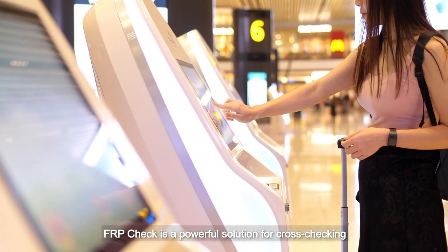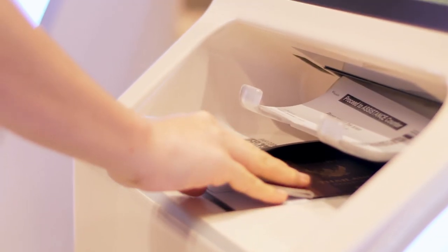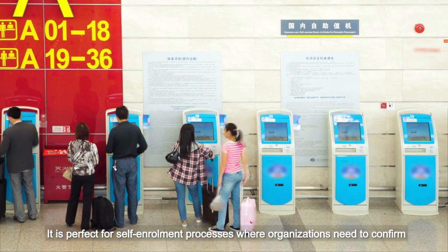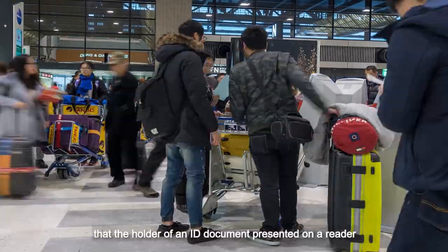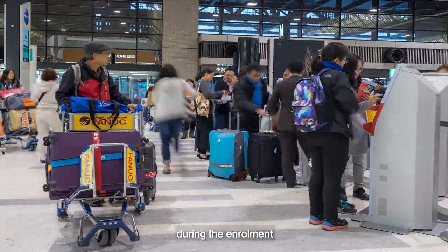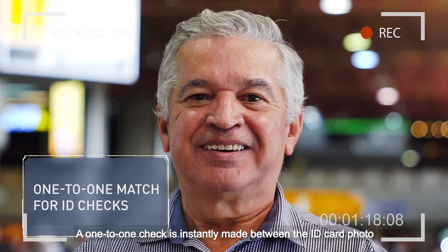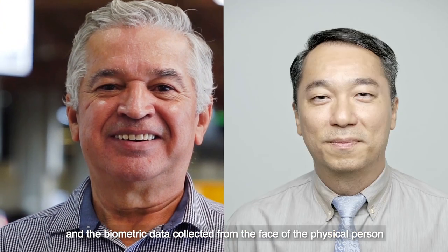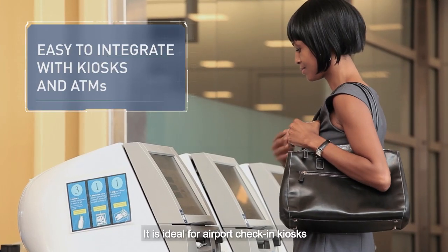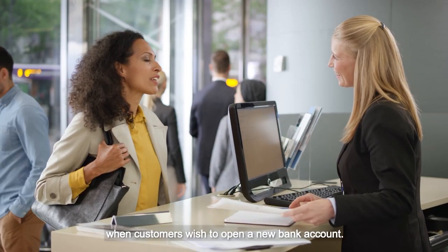FRP Check is a powerful solution for cross-checking a live face against a photograph in an ID document. It's perfect for self-enrolment processes where organisations need to confirm that the holder of an ID document presented on a reader during the enrolment process is actually the person they claim to be. A one-to-one check is instantly made between the ID card photo and the biometric data collected from the face of the physical person via an enrolment kiosk camera.